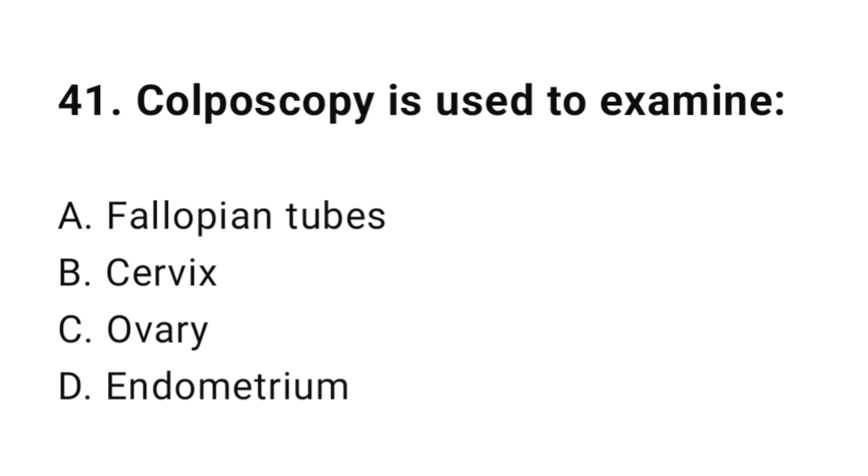Question number forty-one: Colposcopy is used to examine? The correct answer is B, cervix.